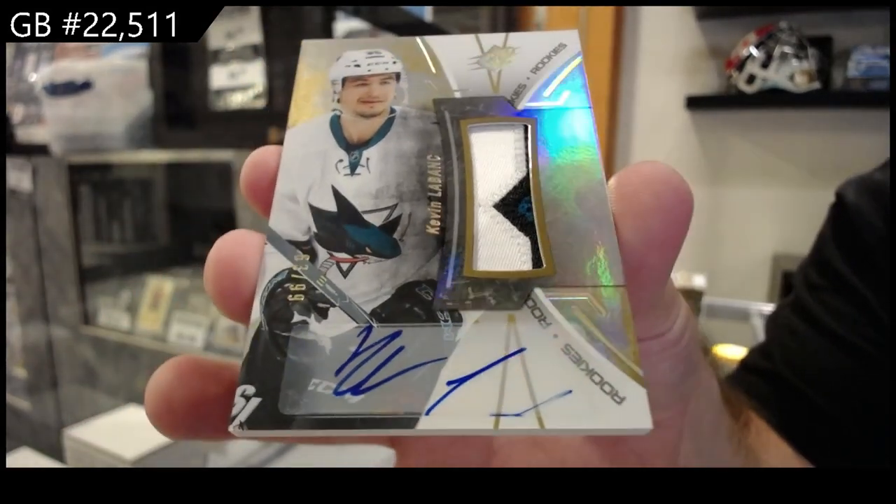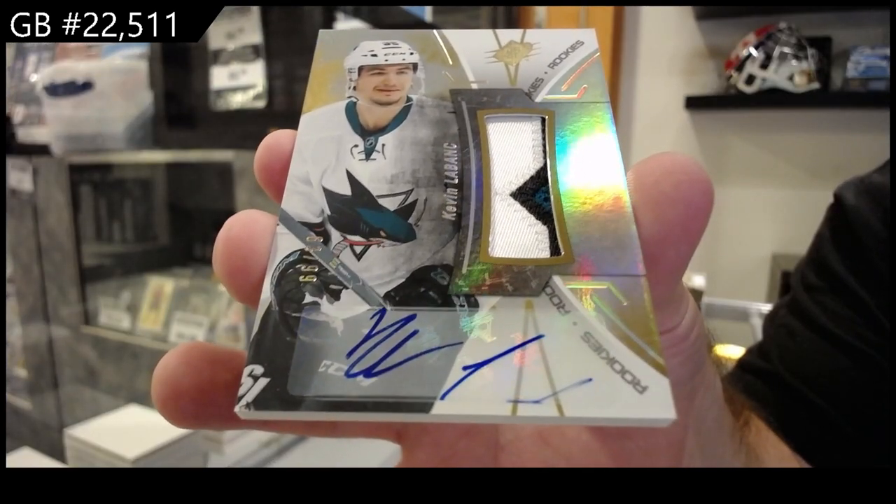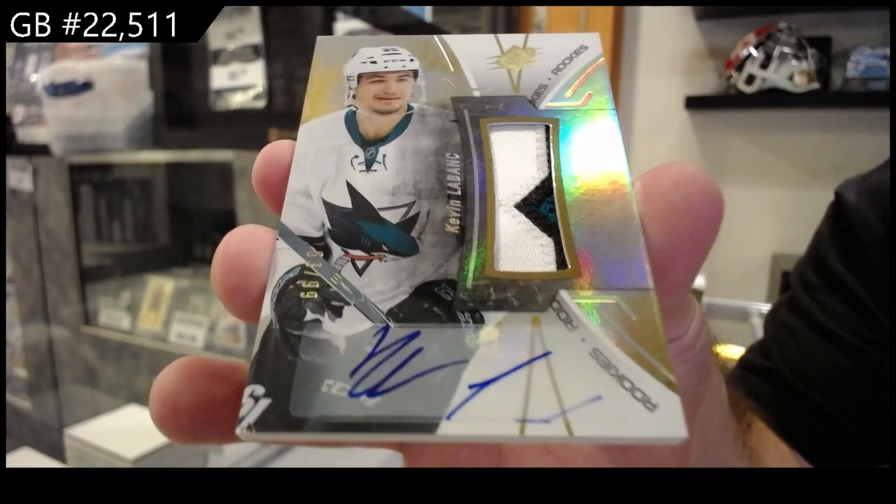Nice RPA. The autographs have been interesting — it's like I feel like it got cut off or something on the bottom there. I don't really know what that is.